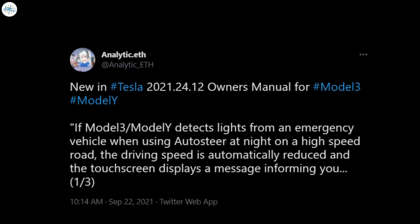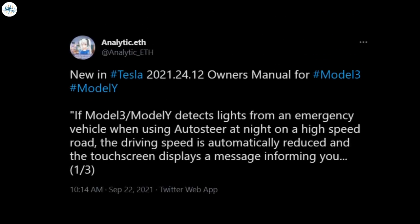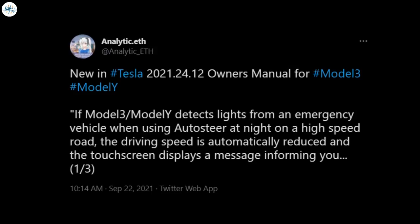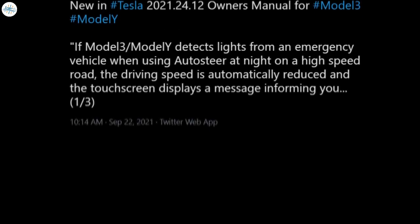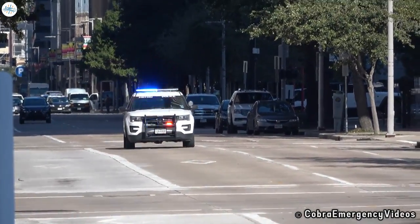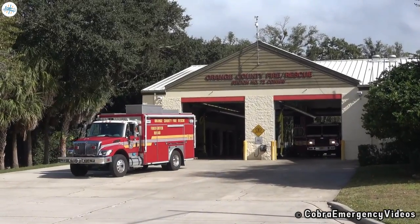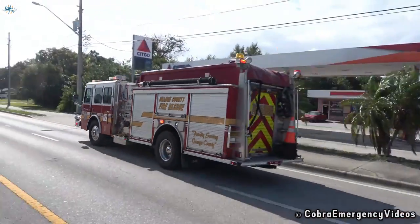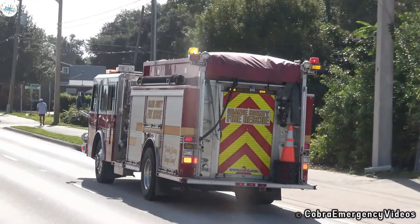Earlier this month, Tesla rolled out software update 2021.24.12, which included a new Autopilot and AutoSteer feature that responds to the presence of stationary emergency vehicles on the road. With the new feature in place, Teslas would now slow down when they detect emergency vehicles, such as ambulances and fire trucks, provided that features like Autopilot or AutoSteer are engaged.